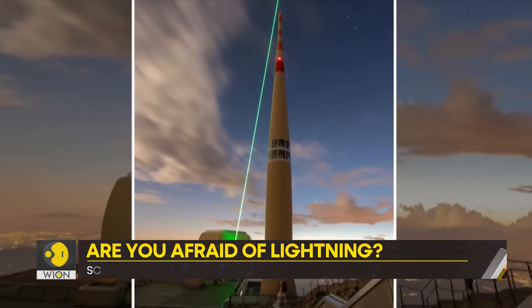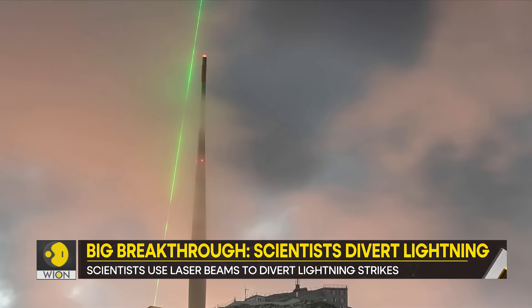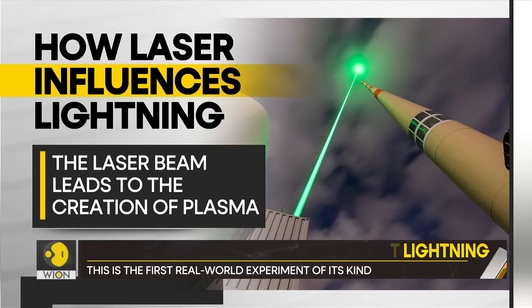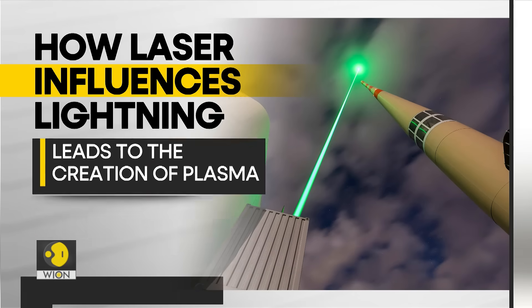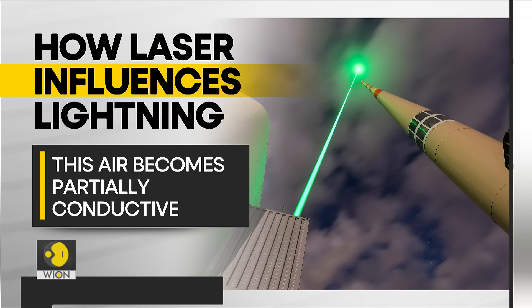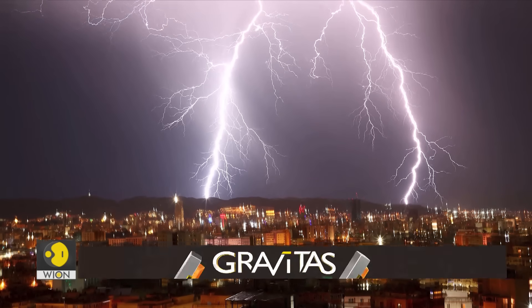The intention was to demonstrate that laser can have an impact on lightning. How exactly does this work? Basically, the laser beam leads to the creation of plasma, in which charged ions and electrons warm up the air. And this air becomes partially conductive, and so it is a path preferred by the lightning.